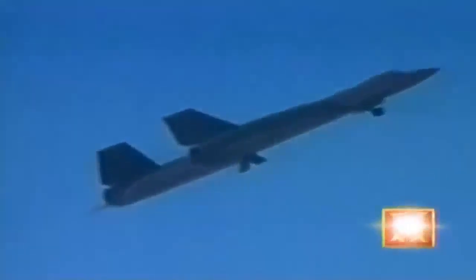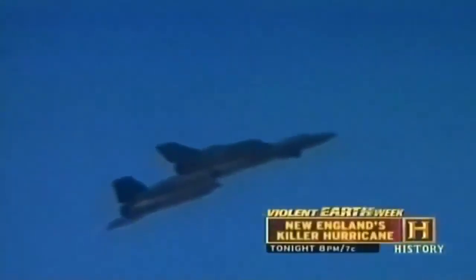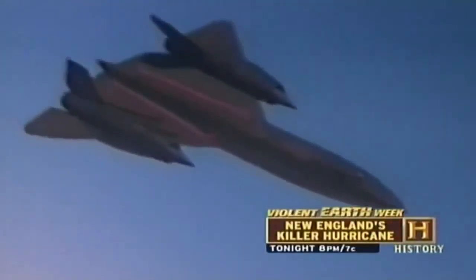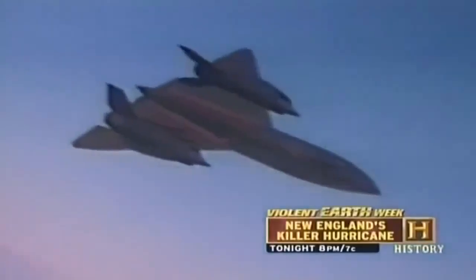The SR-71 Blackbird — in the opinion of many, the greatest airplane ever made. Its two huge jet engines have the power of 45 diesel locomotives, can fly from Los Angeles to New York in under an hour at speeds faster than a bullet. The Blackbird, designed in the early 1960s, is the crowning glory of one of the greatest eras of technological change in the history of mankind.